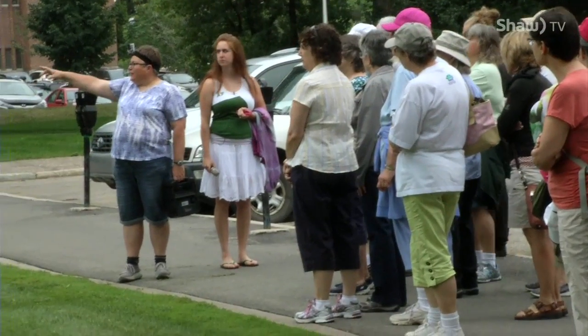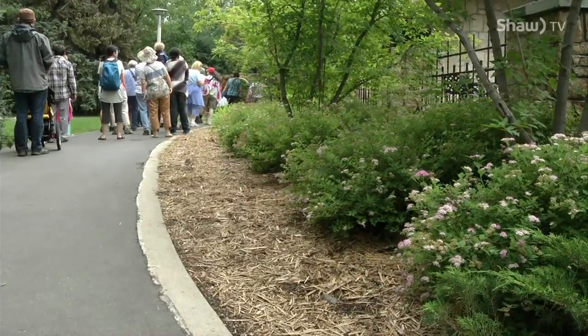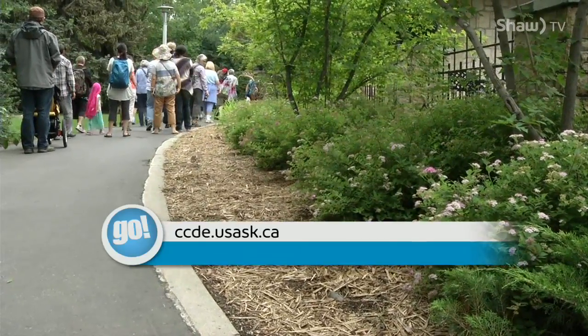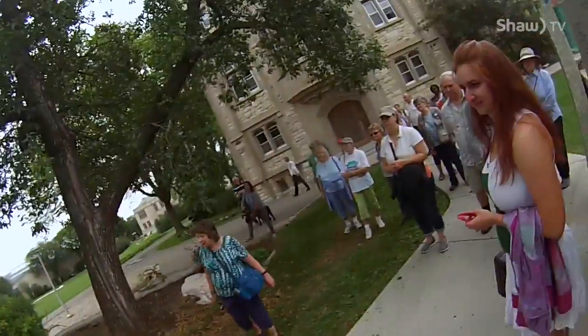Although Hort Week 2016 has wrapped up, the university runs horticulture workshops throughout the year. For more information, visit ccde.usask.ca. In the back, you can see that kind of scraggly-looking plant — that's a pygmy caragana.